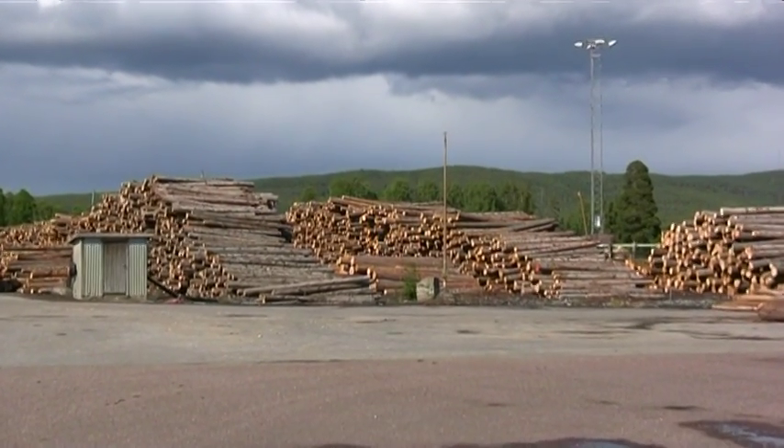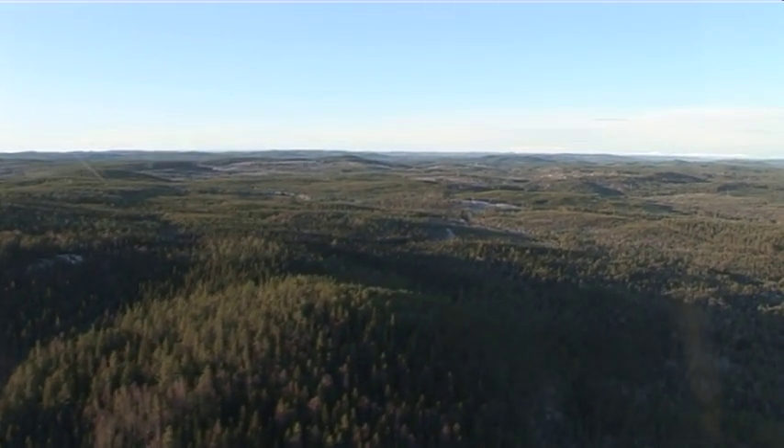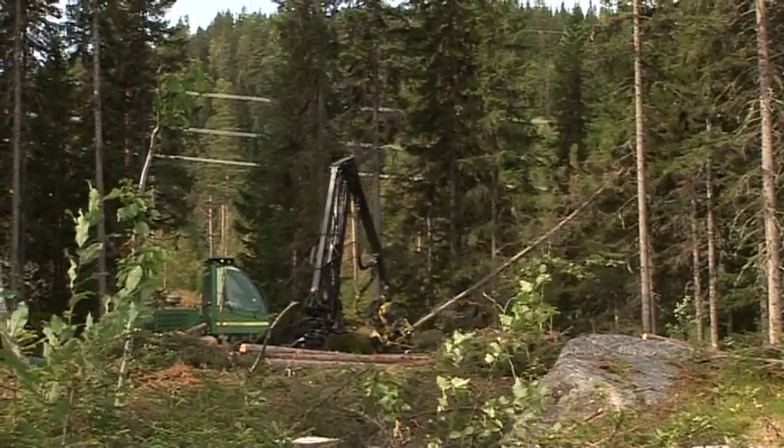Silviculture is important for a country like Sweden. Over 50% of its land area is covered by forests. However, clearing work causes damage to the forest floor and standing trees.